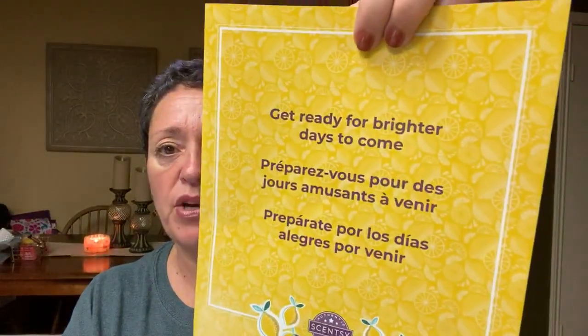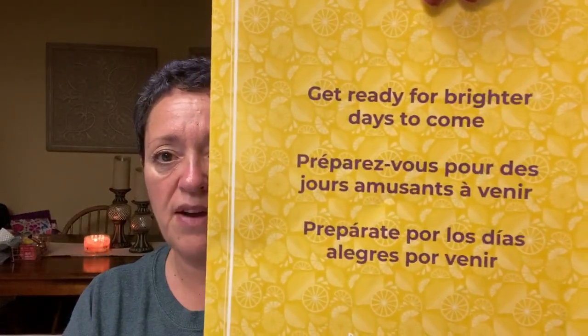So first, there's a little flyer here and it says 'Get ready for brighter things to come,' and it's covered in lemons. They are alluding to the new kitchen pack-up, which has dish soap, counter clean, and bathroom cleaner in the scent Squeeze the Day. And I ordered mine — hopefully it'll be here in the next couple of days. I love Squeeze the Day; I love lemon scents. The Squeeze the Day wax bar was super strong, so I know I'm going to love this.